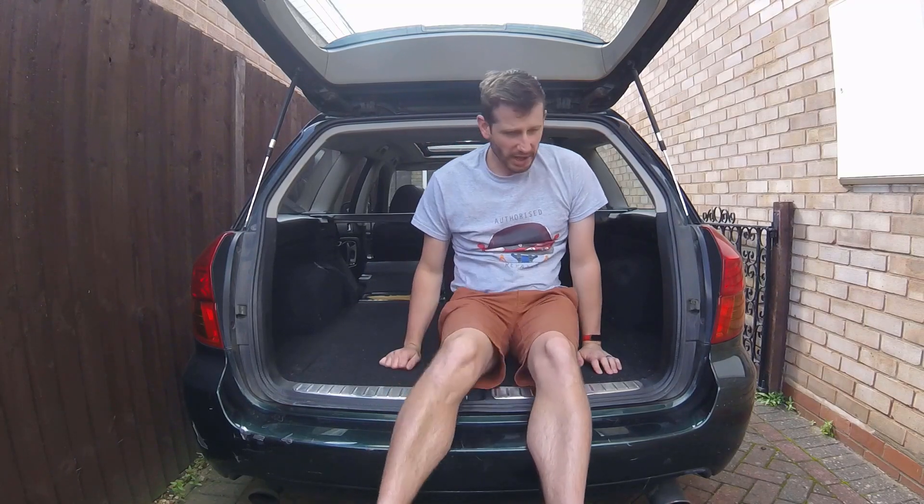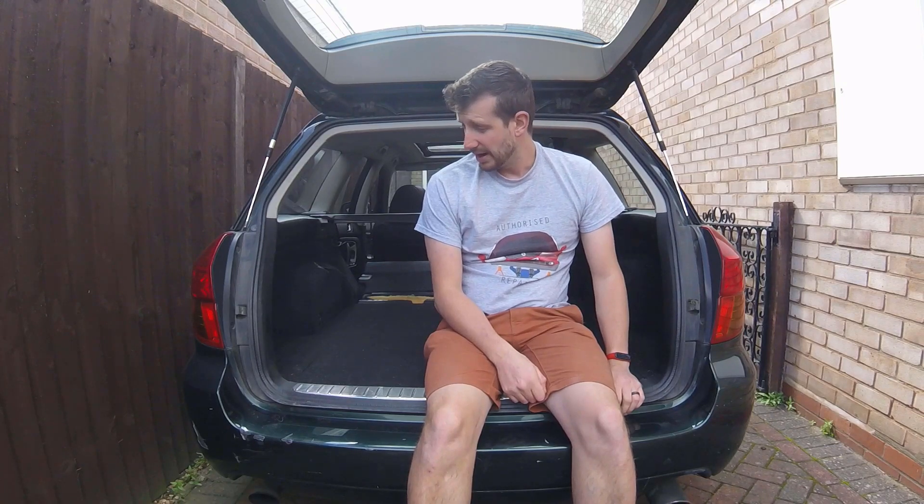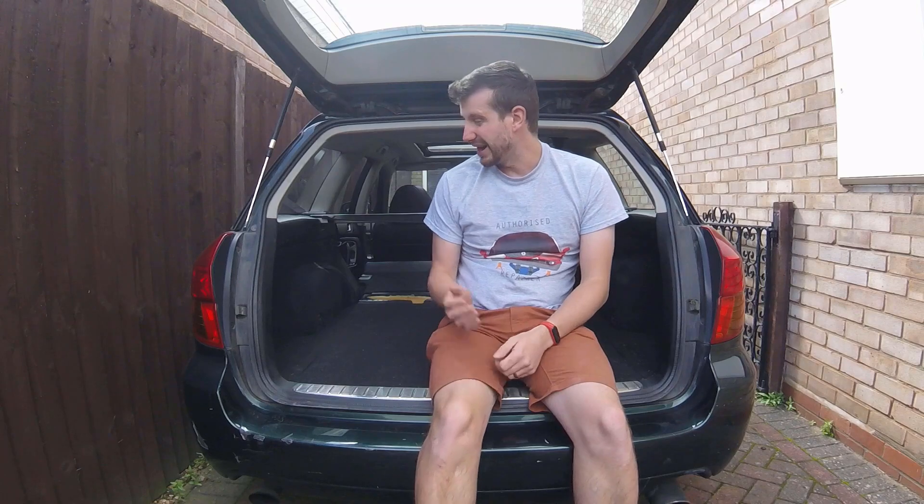You may notice the car is a bit battered and bruised in places, and that's because it's an old unmarked police car — that was its first life. I'm the third owner.